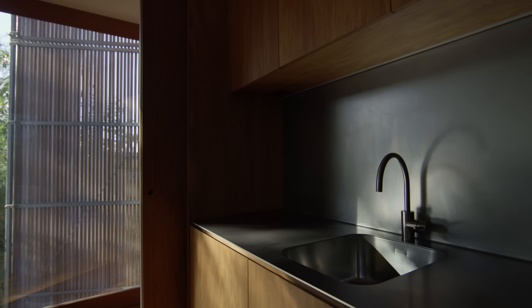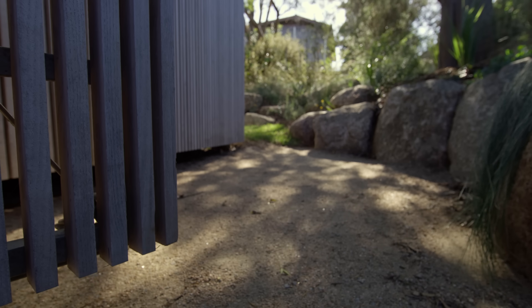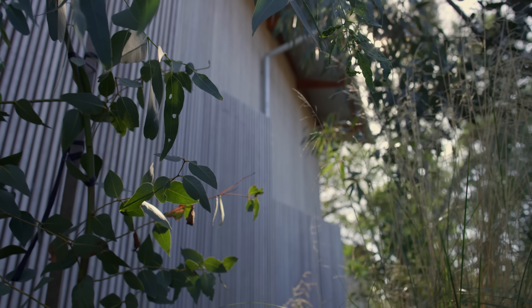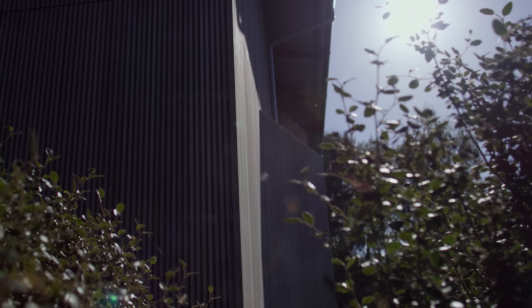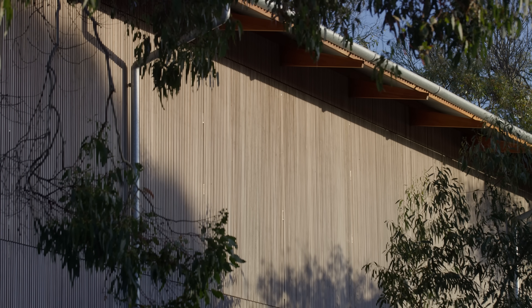That subtle activation gives a sense of life rather than one shape or form that is the same all the time. In terms of the materiality, the timber battens are pre-aged — we actually did that ourselves over a number of months. They've taken on this silvery quality, which also helps pick up on some of the landscaping elements.